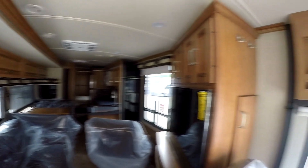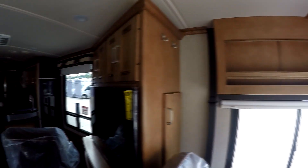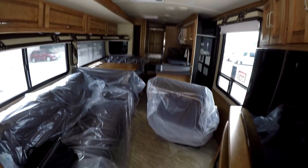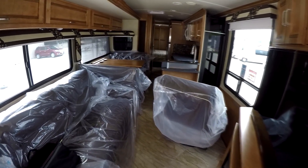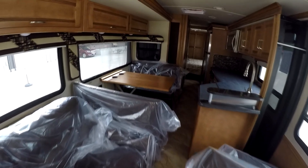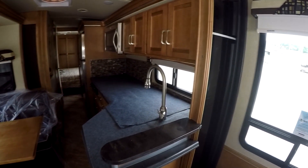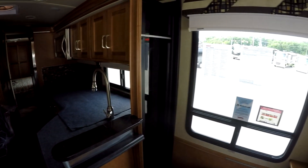This is what it looks like closed up — all the slides are in. You can see they've got all the furniture covered in plastic. It just arrived from Winnebago for their pre-delivery inspection.